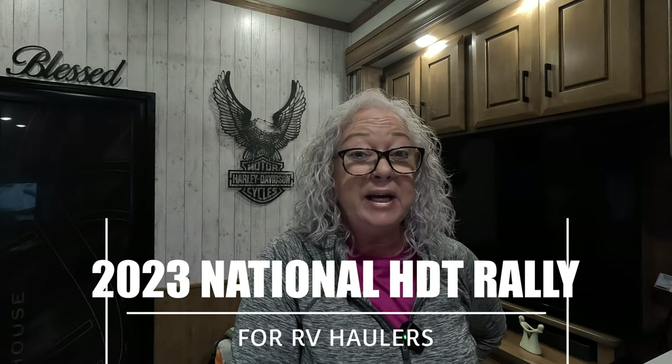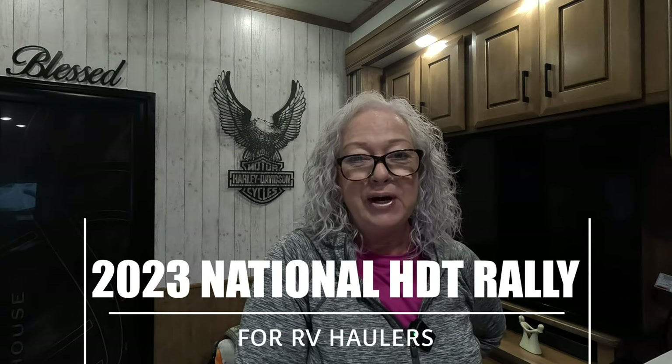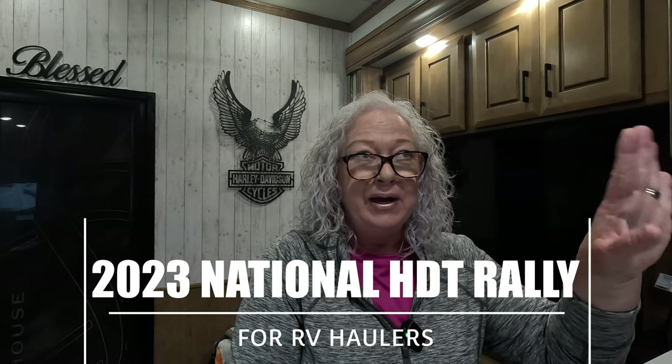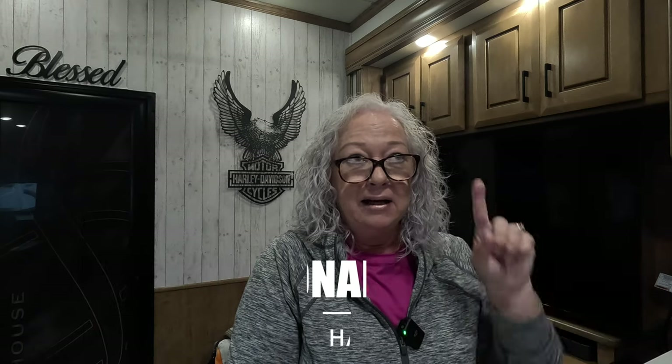Welcome back to Soaring Together. Rick and I are still in Kansas at the 2023 National Heavy Duty Truck Rally. It's very windy outside — you may even hear the wind hitting our vent covers. We have probably some 30 to 35 mile an hour wind gusts today, so I'm doing this recording inside because of that.